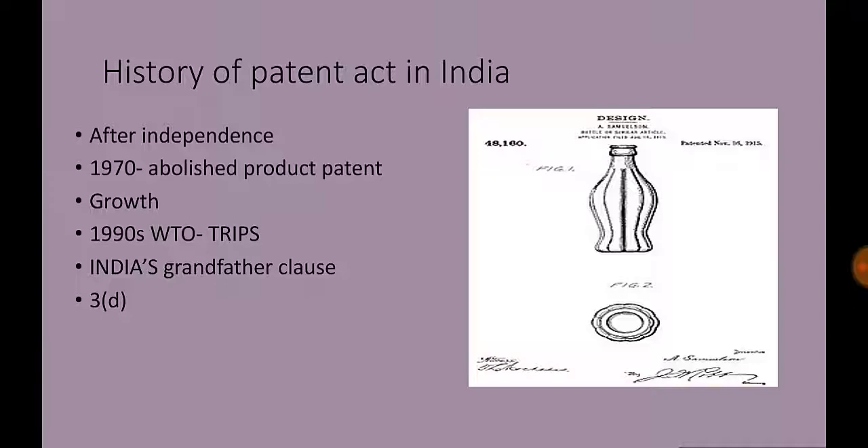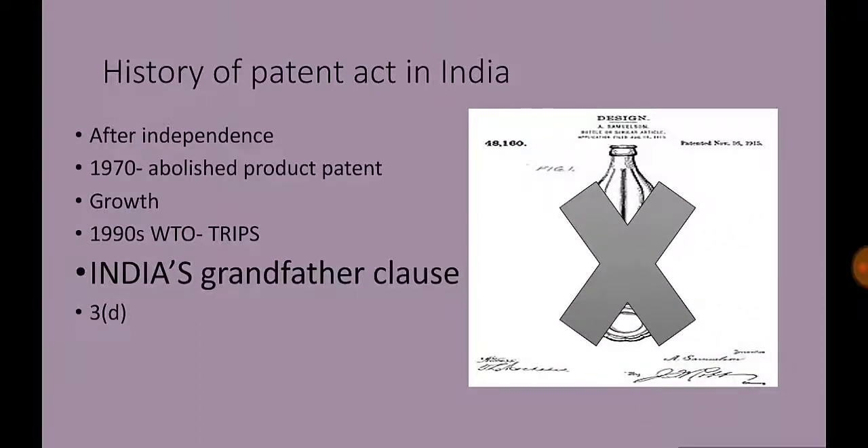The patent application at the center of the case was filed by Novartis in India in 1998, after India had agreed to enter the World Trade Organization and to abide by worldwide intellectual property standards under the TRIPS agreement. As part of this agreement, India made changes to its patent law, the biggest of which was that prior to these changes, patents on products were not allowed, while afterwards they were, albeit with restrictions.